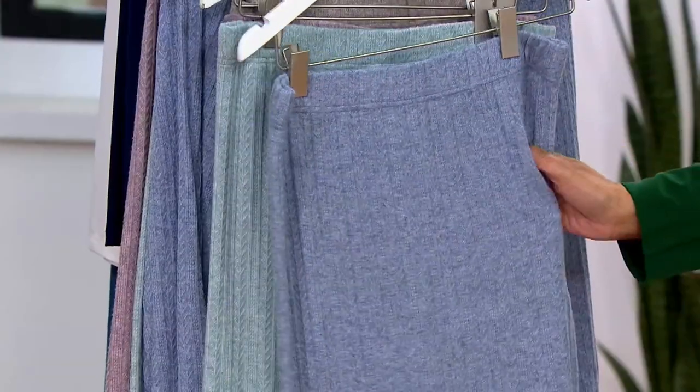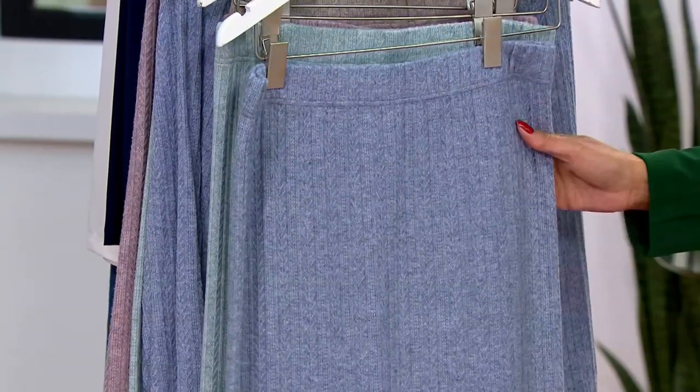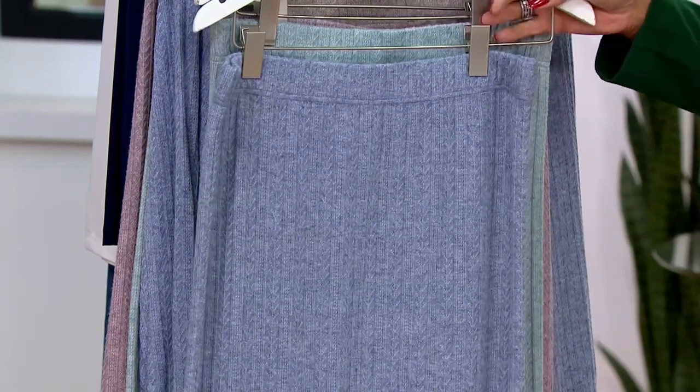That's a close-up of this pointelle knit, and it gives you really what you think of when you think of a cable sweater, but with that delicate detail — it's so, so nice. And I think whenever you add texture, I always say this, it adds a luxury and a richness to the look.